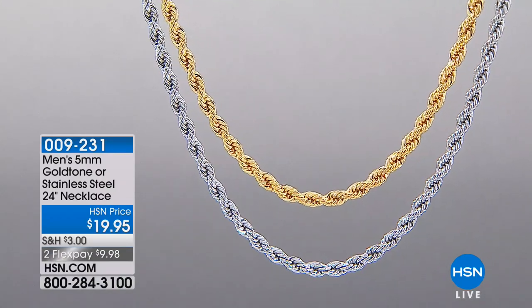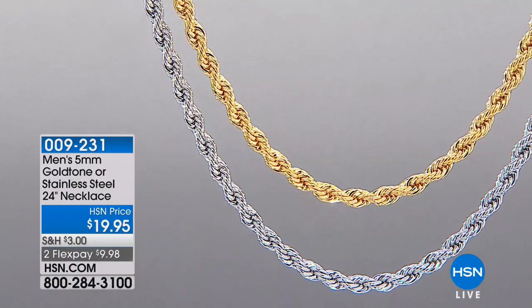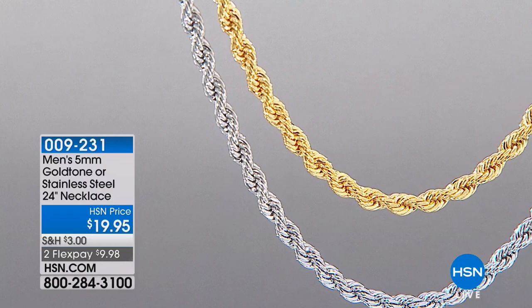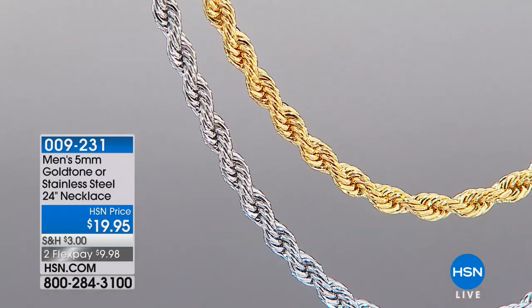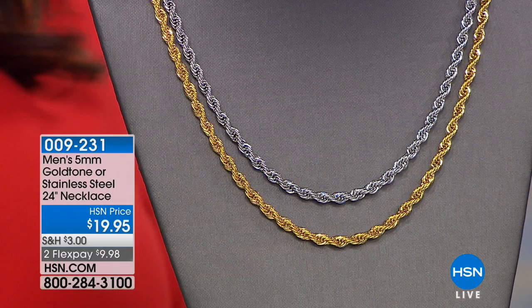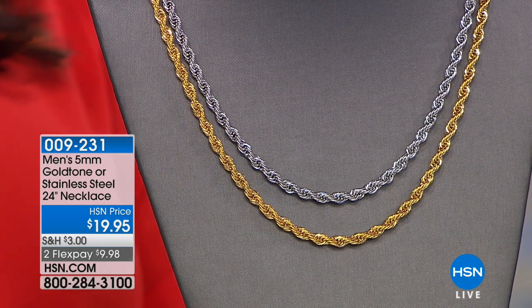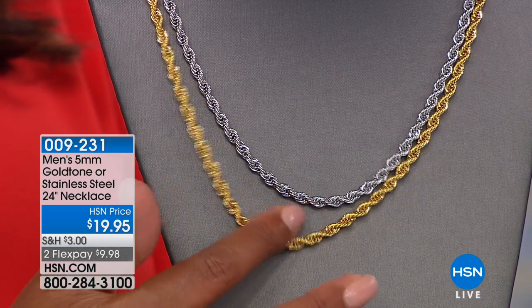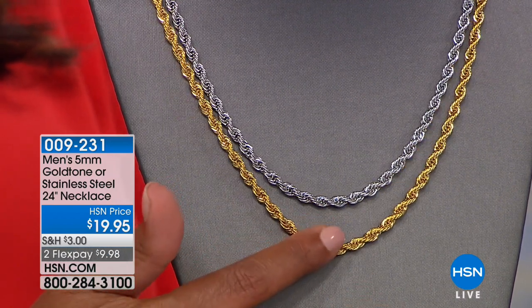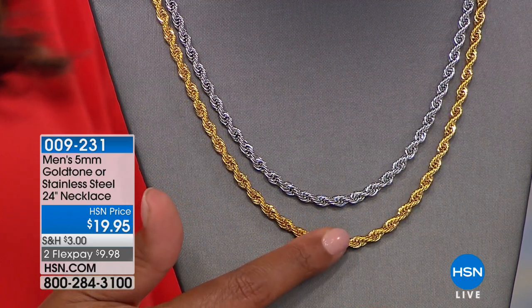Two choices for you — getting this in the gold tone or stainless steel. It is a 24-inch rope necklace. Very popular — $19.95. Two flexible payments of $9.00. This is a bestseller on the web, the bestseller. It's a beautiful rope chain — has a lot of weight to it, very, very thick. This is your five millimeter — what a nice size. You want something that has some weight to it.